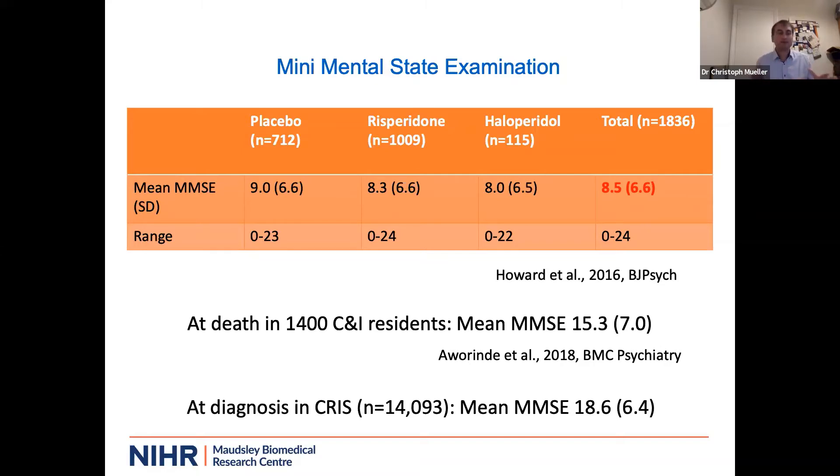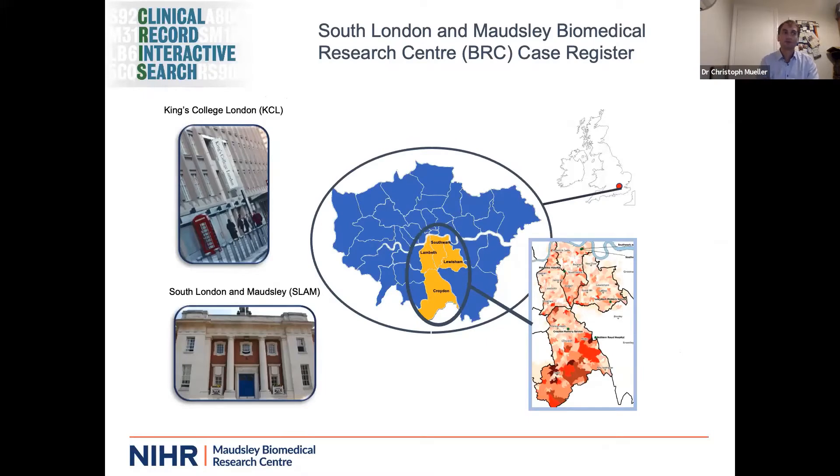Clinical trials are very important to establish if a drug works, but then we need to do the next step and look for whom it works and in which circumstances it might work better. To do this, we use the anonymized health records of the South London and Maudsley NHS Foundation Trust, a large mental health trust in southeast London. We provide mental health and dementia care for the residents of the boroughs of Lambeth, Croydon, Southwark, and Lewisham, where roughly 1.4 million people live. We have about 400,000 records and an electronic patient record system established since 2006, reworked largely under the leadership of Rob Stewart to make it available for anonymized research since around 2009. That is the Clinical Record Interactive Search system.